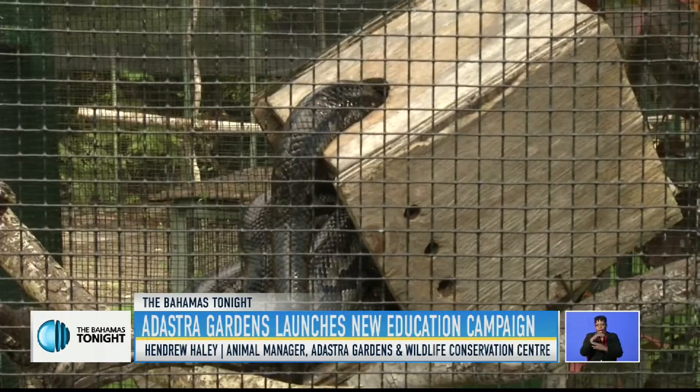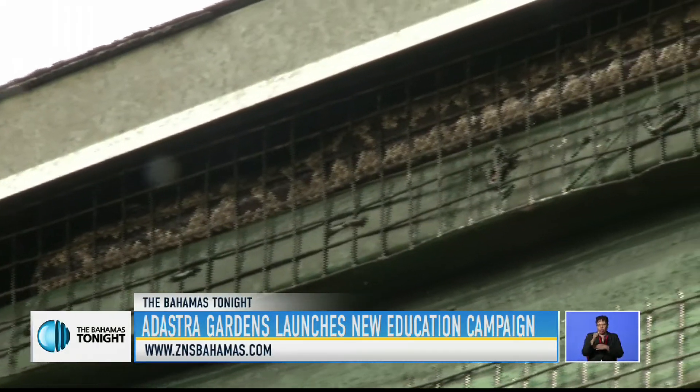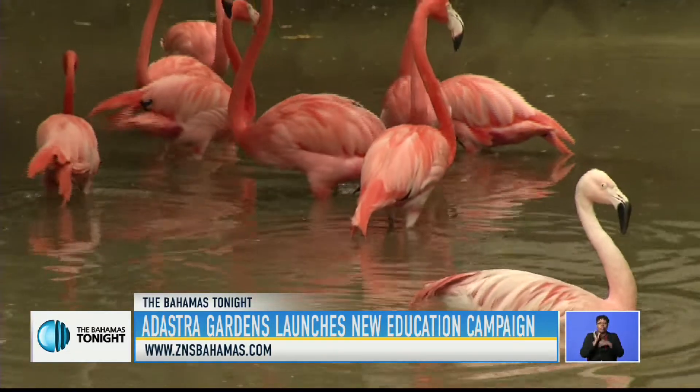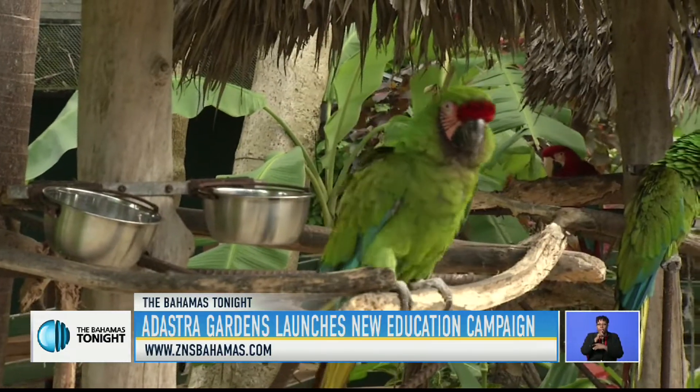Another one is the Bahamian boa. A lot of people are afraid of snakes, but they don't mind seeing them from a safe distance — they don't mind learning about them. Definitely the snakes. I would say the Caribbean flamingos and just all of the various birds, the parrots, the beautiful colors.